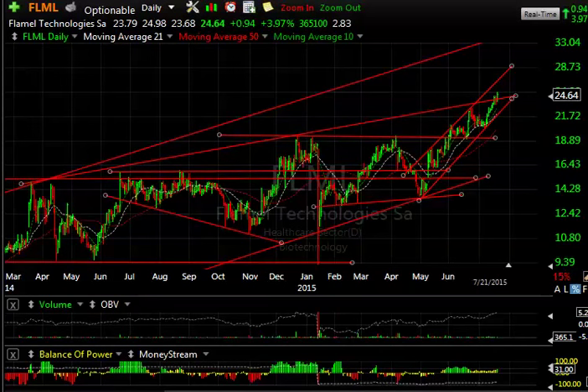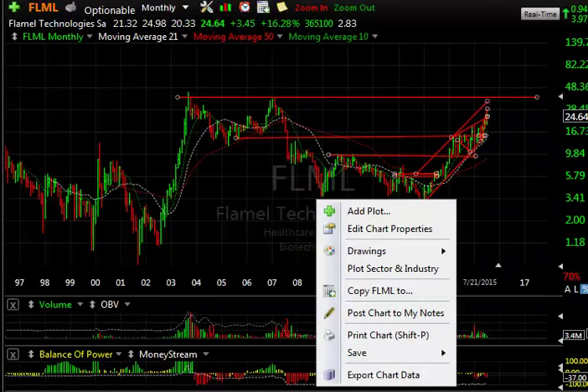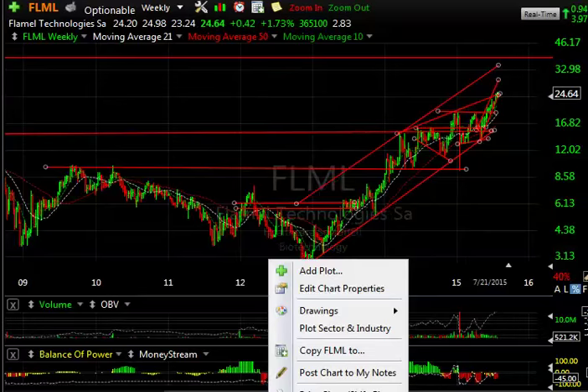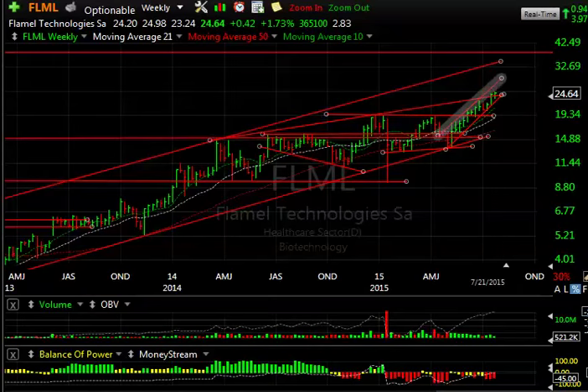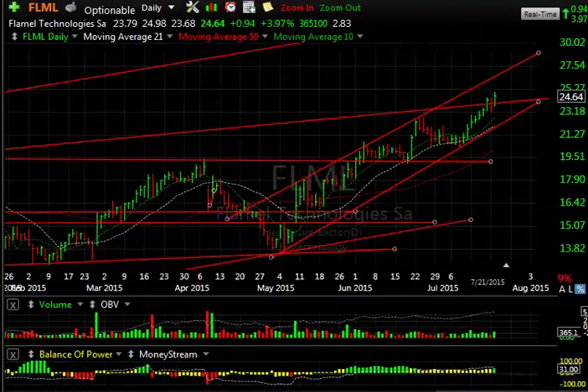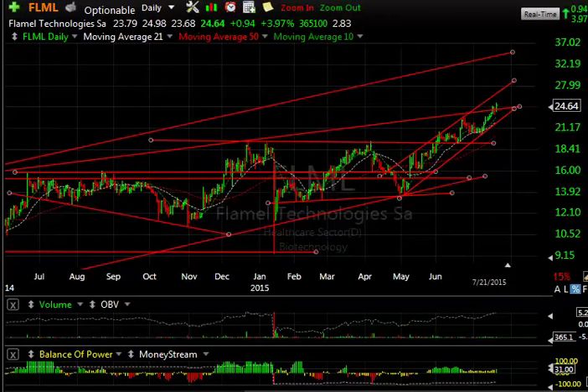Flamel is undauntedly moving higher — up 94 cents in this market, up four percent. The stock is at multi-year high territory going all the way back to highest levels around 27, and the next target is up near the top of the channel. When you connect the lines there's resistance in that zone, but if it gets through, the next targets are in the mid-thirties. It's a long rising channel since early May when it was 14, and now it's 25. Targets on FLML are 28 and then low 30s.